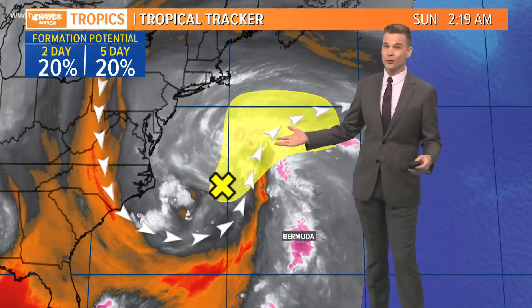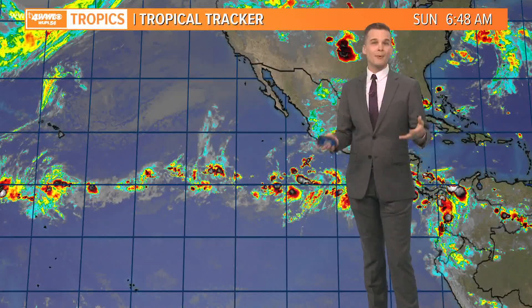But other than that, there's not a whole lot going on in the Atlantic. We're not expecting much to go on because there's all that sinking air and all that dry dust.